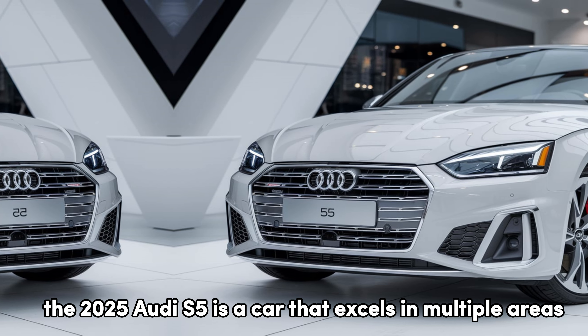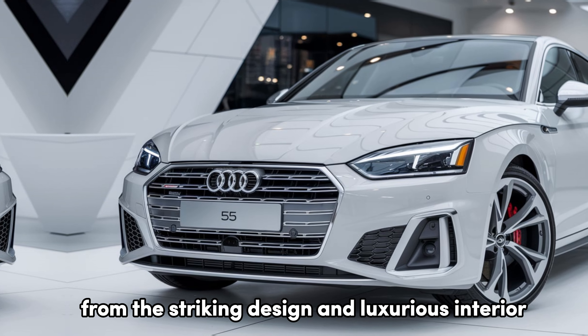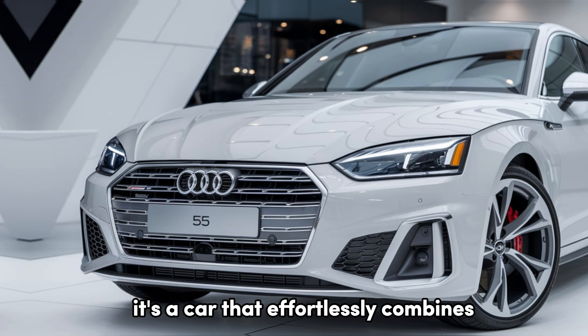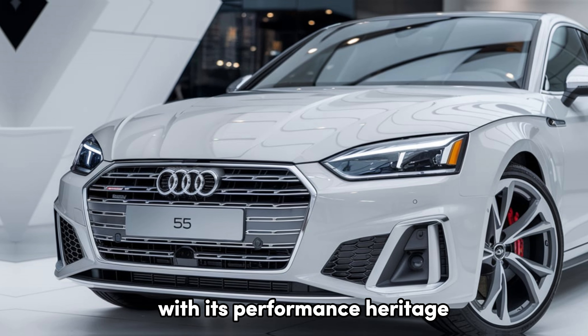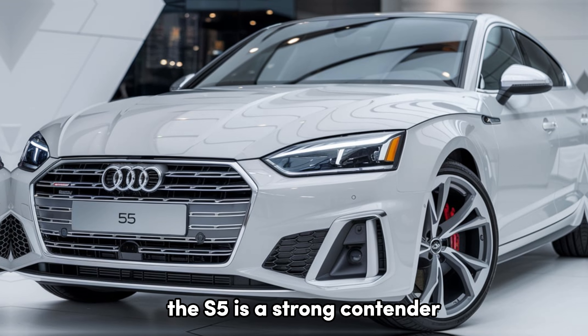In the end, the 2025 Audi S5 is a car that excels in multiple areas. From the striking design and luxurious interior to its power-packed performance, it's a car that effortlessly combines Audi's commitment to luxury with its performance heritage. If you're in the market for a coupe that can do it all, the S5 is a strong contender.